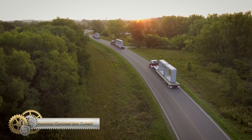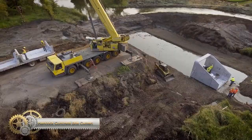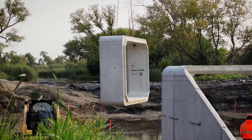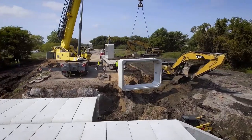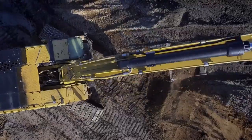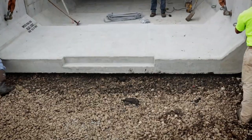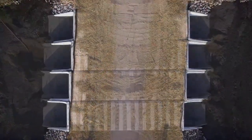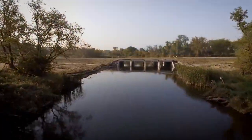Hancock's precast box culverts offer many advantages, such as faster installation times and less traffic disruption, making them ideal for various applications. They are designed to withstand heavy loads and harsh environmental conditions, ensuring durability and low maintenance costs. Manufactured to industry standards, they can be customized to meet a project's specific requirements, and a variety of joint sealants are available to ensure water tightness. With Hancock's precast box culverts, projects can be completed efficiently and effectively.